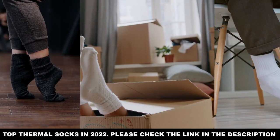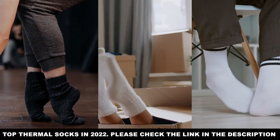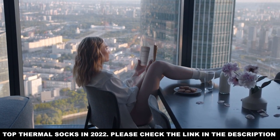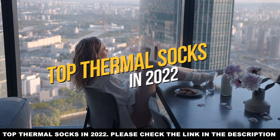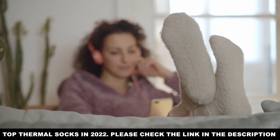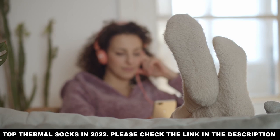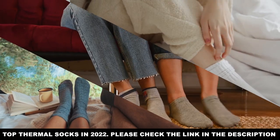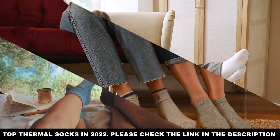Top thermal socks in 2022. There comes a time in every person's life when socks go from being the worst gift imaginable to one of the sweetest conveniences someone can offer you. As a person ages, the tools they use to make themselves comfortable become more important to warding off the entropy of their own body. And no tool comforts you as much as it protects you like thermal socks.